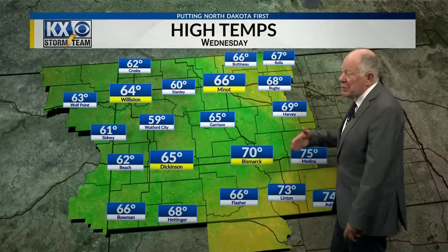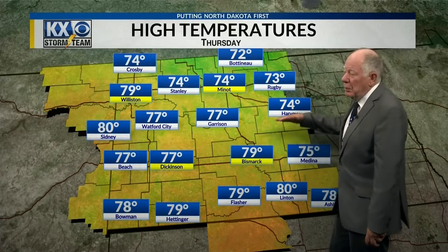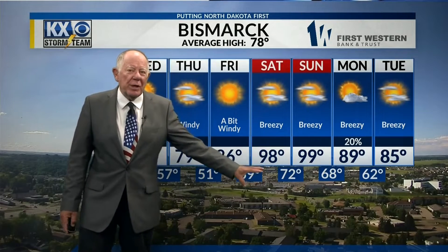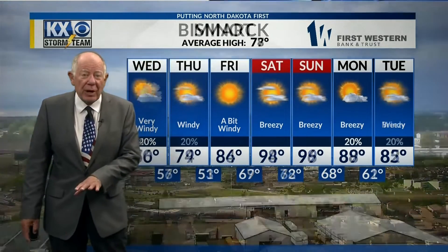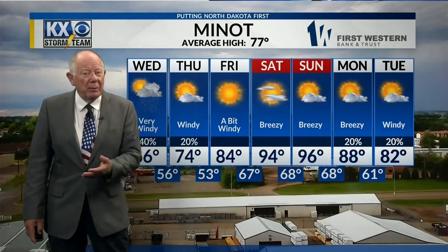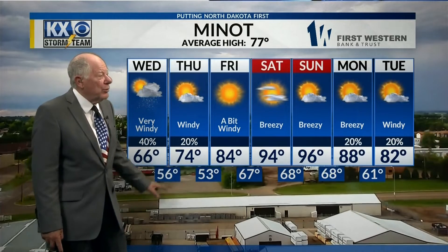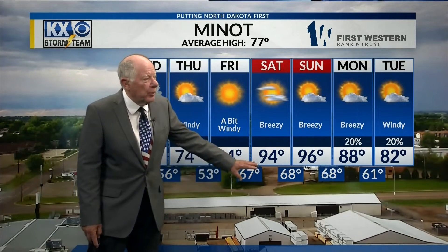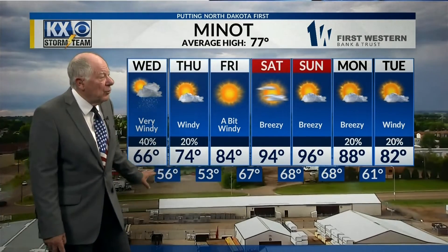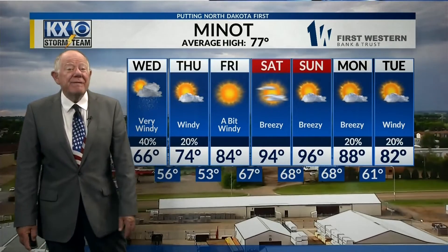Looking at temperatures tonight: upper 40s to around 50, then tomorrow we're going to be in the 60s to around 70, and on Thursday a little bit warmer — all these temperatures would be a little bit above average. Here's the 7-day forecast. If you're wondering how hot it's going to get, we're talking 90s, upper 90s, close to 100, and it would not be a surprise to have a 100-degree reading here or there. I don't think it'll be widespread, but can't rule it out. You can see how temperatures are really going to ramp up — don't see any big storms anytime soon compared to last night, but it is going to start getting hot. Plan for a very hot weekend.